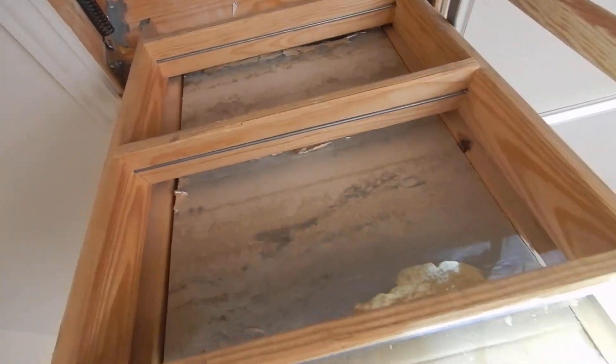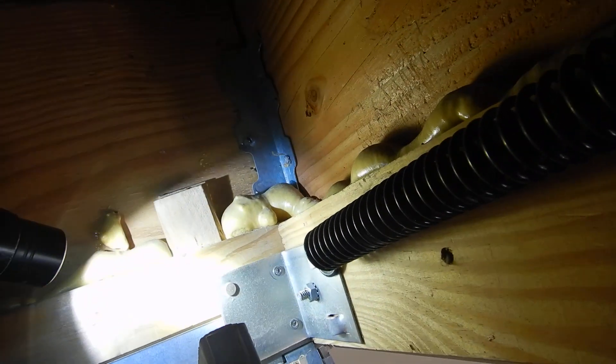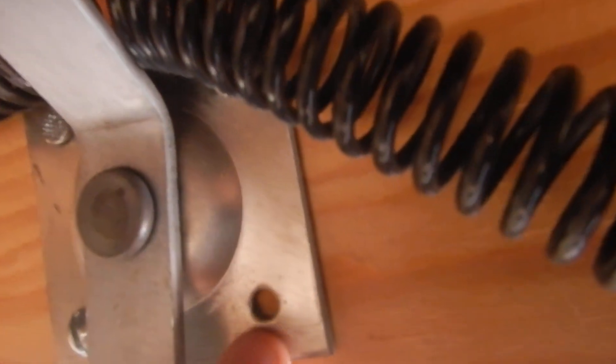Coming on up — these holes are filled with nails, so that hole has a nail and it goes through. Over here on the side hinges, we have a hole with no nail, no nail extending through. Looks kind of rough right there — no nail extending through.